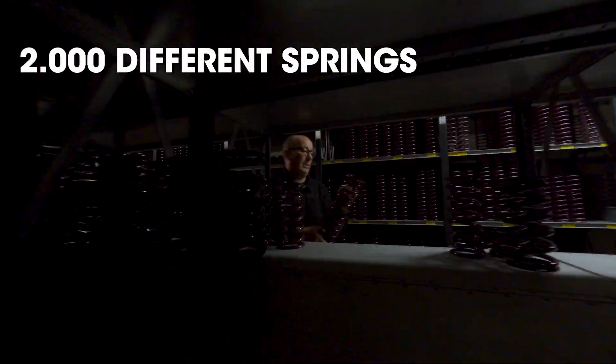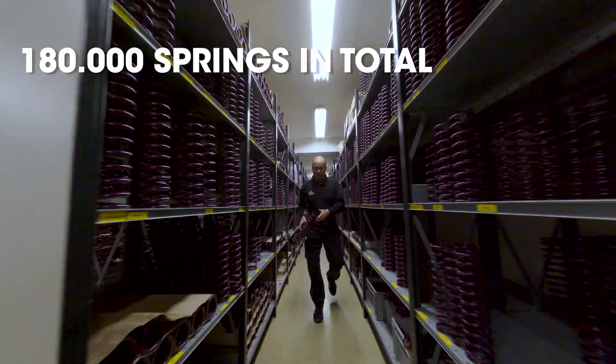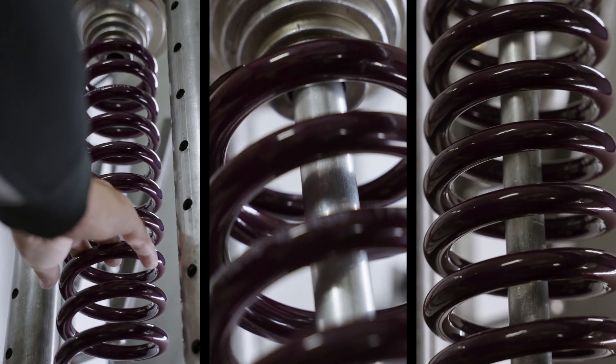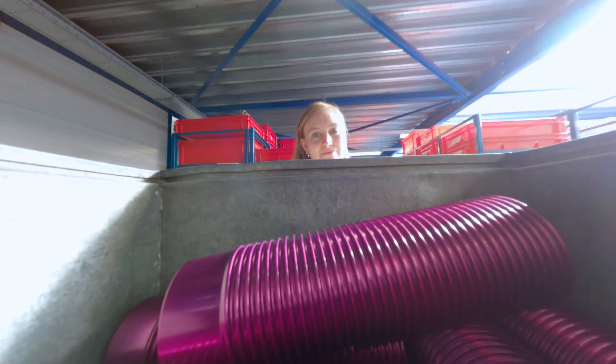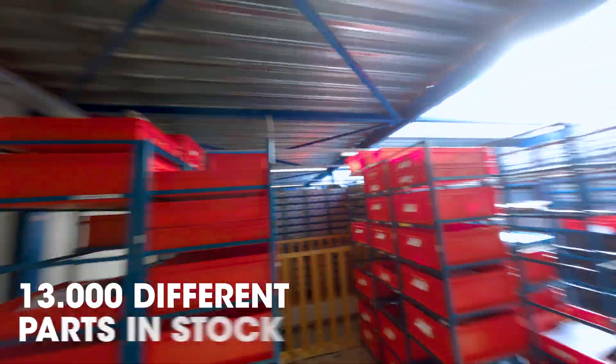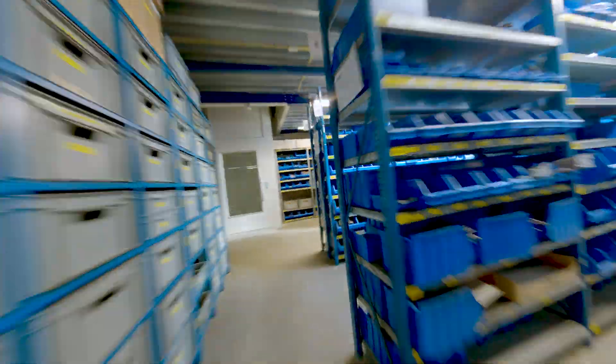There are around 2,000 different springs in stock at any given time, and 180,000 springs in total. Each spring is evaluated for functionality before use. In total, more than 13,000 different parts are in stock to guarantee a seamless and efficient workflow.